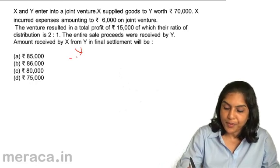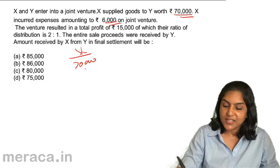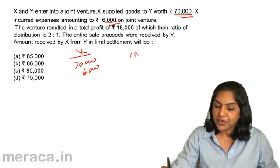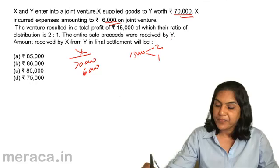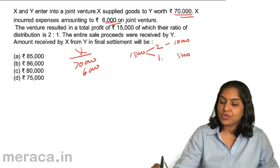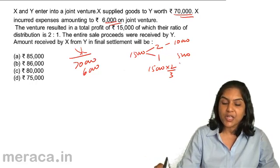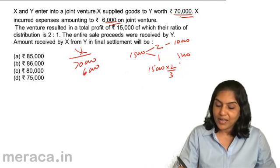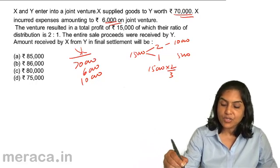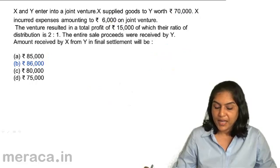The amount which X has to be paid: X will have to be reimbursed $70,000, X will want the $6,000 spent on expenses. There is a profit of $15,000 to be shared in the ratio 2 is to 1. Therefore, X will get $10,000 and Y will get $5,000. $15,000 into 2 by 3 will be X's share; $15,000 into 1 by 3 will be Y's share — so $10,000 also. X has to be reimbursed $70,000, paid $6,000, and share of profit $10,000 — therefore $86,000 should be the correct answer: B, $86,000.